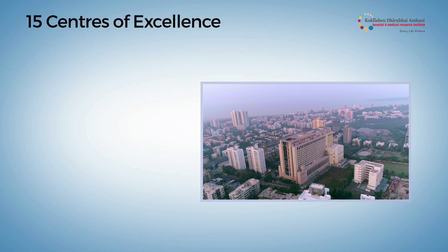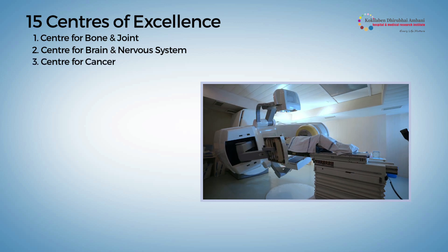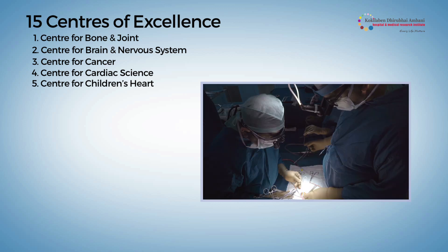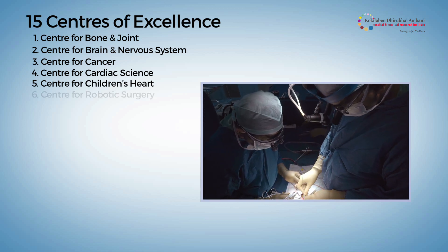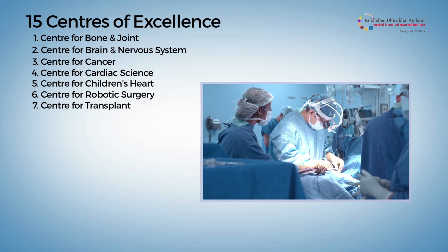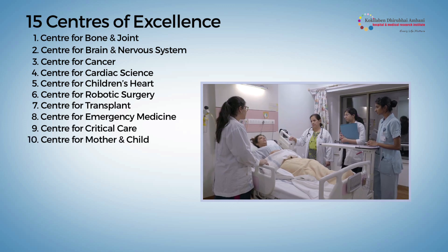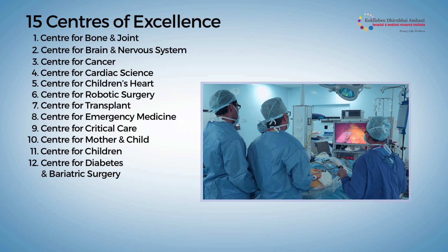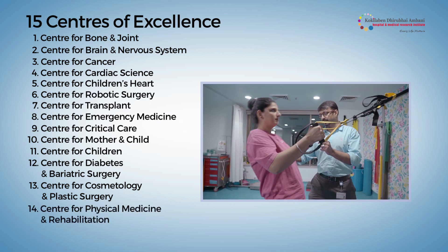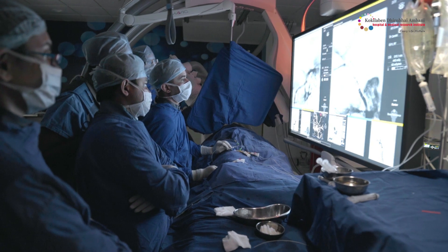The hospital has 15 comprehensive centers of excellence for bone and joint, brain and nervous system, all types of cancer treatment, cardiac sciences, Children's Heart Center — the first dedicated center for congenital anomalies in Western India — robotic surgery, transplant with a first-of-its-kind comprehensive liver transplant unit in Western India, emergency medicine, critical care, mother and child, paediatrics, diabetes and obesity surgery, cosmetology and plastic surgery, the aesthetic clinic, physical medicine and rehabilitation, and sports medicine.